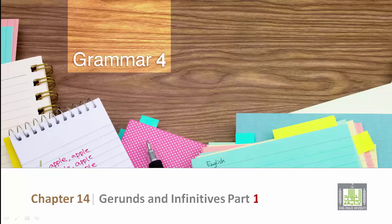Grammar 4, Chapter 14: Gerunds and Infinitives, Part 1.